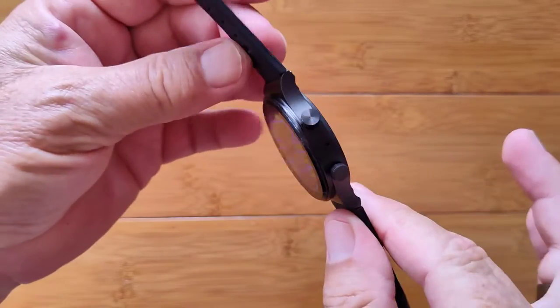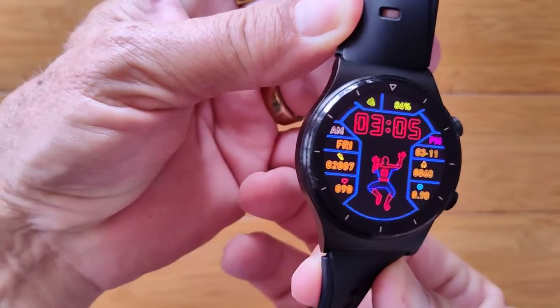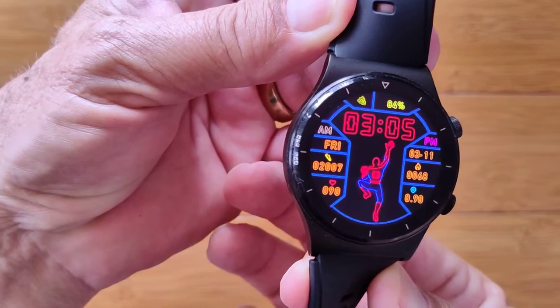Super thin, super lightweight, good long battery life. It's a winner. It's called the M46 — check it out.